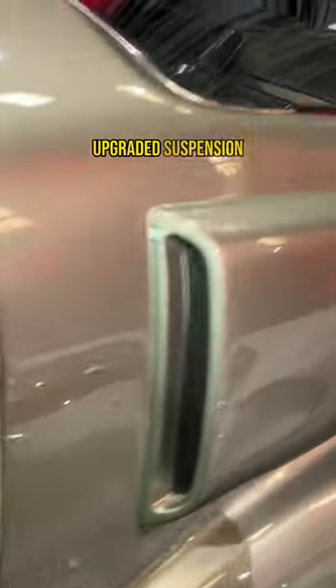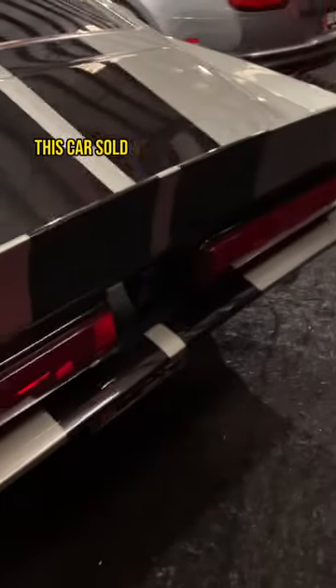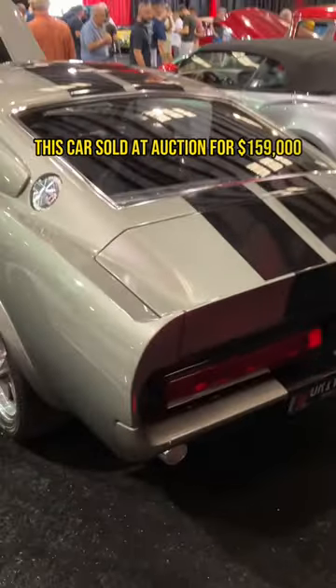This Eleanor also features four wheel disc brakes, upgraded suspension, side exit exhaust, along with a variety of movie accurate components. This car sold at auction for $159,000.